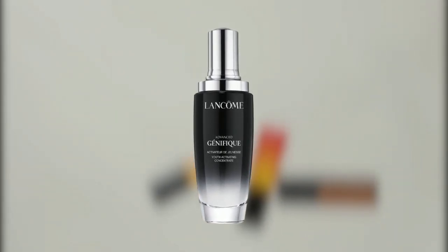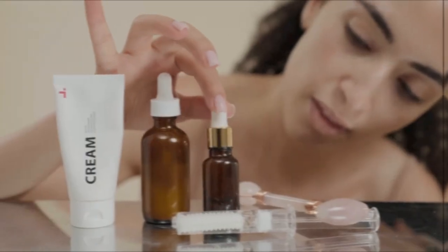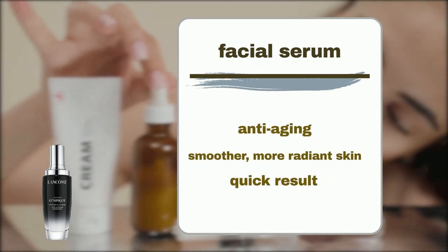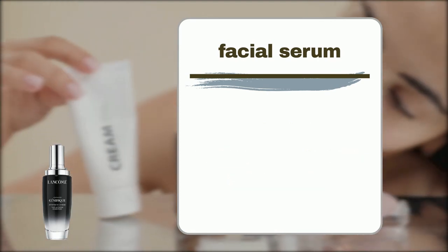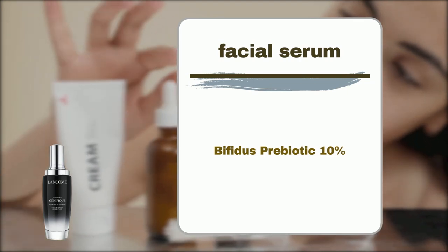This feedback was collected from reviews left by Sephora shoppers. Lancome Advanced Genifique Youth Activating Serum is a powerful anti-aging solution designed to unveil smoother, more radiant skin within just seven days of use.